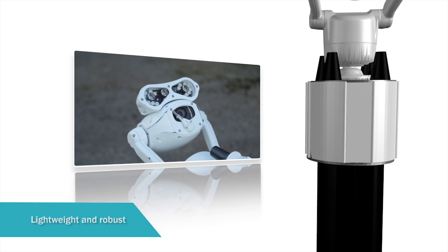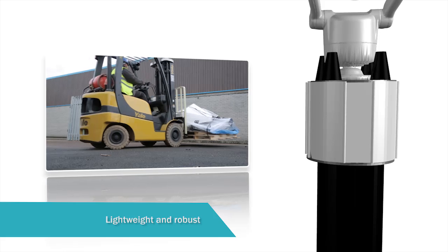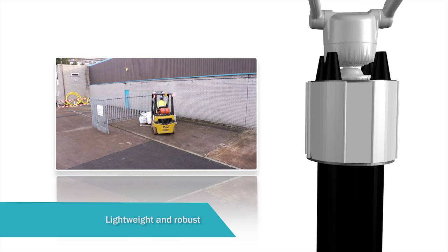The Smart Tower CCTV is made from aluminium alloy, which makes it easy to transport to the desired location. It can be installed pre-constructed or built on site.